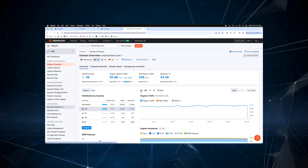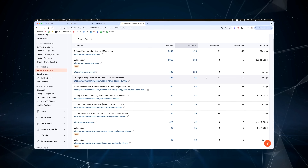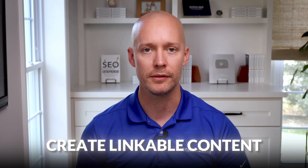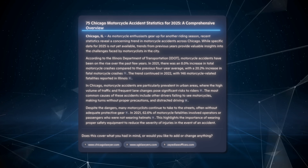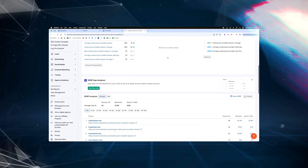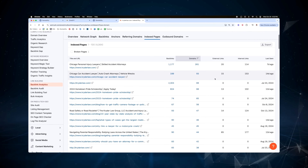Next, open SEMrush, enter your domain, go to backlink analytics, and click on indexed pages. You'll see the most powerful pages on your website from a backlink perspective — look for opportunities to add internal links on these pages to your SEO-driven commercial page. After that, it's time to create linkable content. Not all content is linkable — for example, a page about 'what time is it in Chicago' won't be effective for link building. However, a page like '75 Chicago motorcycle accident statistics for 2025' is much more likely to work. To reverse-engineer competitors, enter their domain in SEMrush and look at which pages have attracted the most backlinks, then do more of what works.